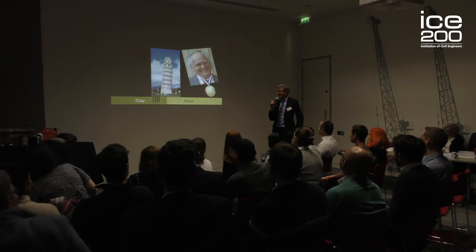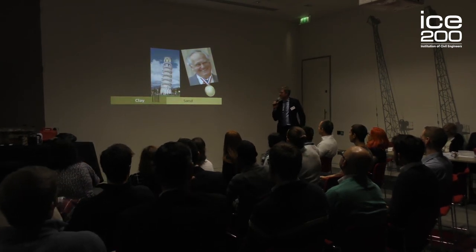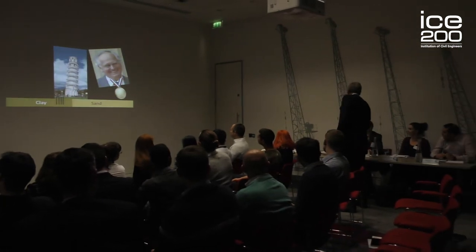That's the best use of PowerPoint I've seen for a while. Great stuff — I love getting the tiramisu medal at the end. John, do you want to kick us off with a question on the leaning tower of tiramisu?